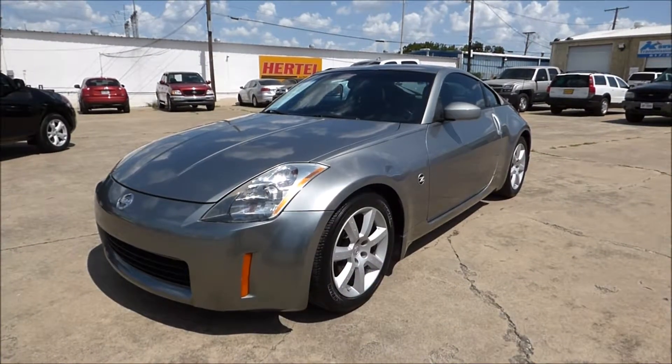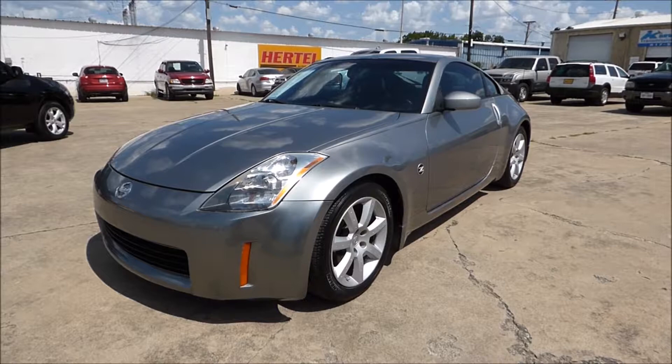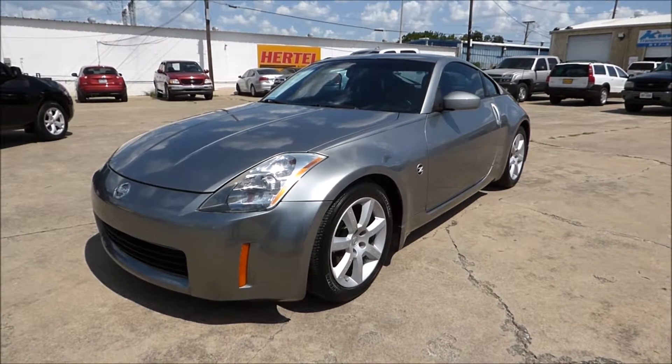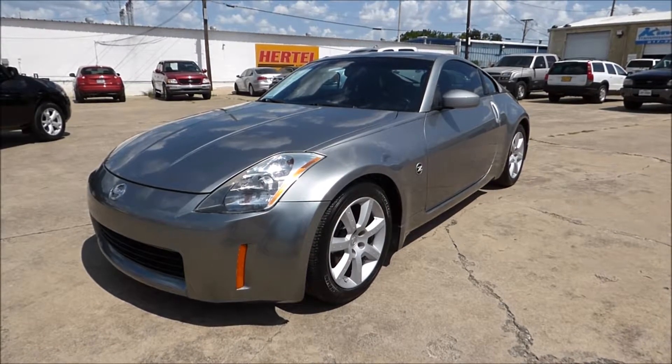Hurdle Auto Group is pleased to offer this really sharp looking 2004 Nissan 350Z Enthusiast Sports Coupe for sale right here in Fort Worth, Texas. Pardon the pun, but this is one Z-rific car. It's priced right too.